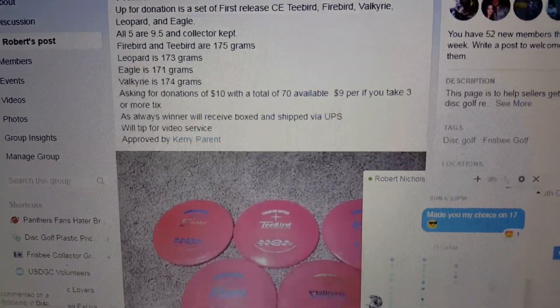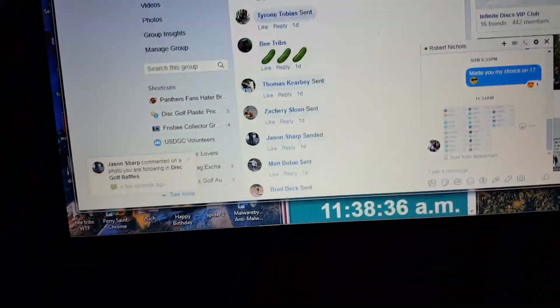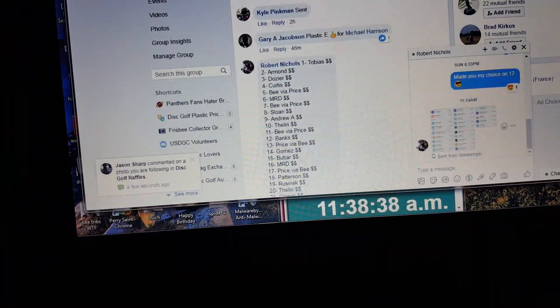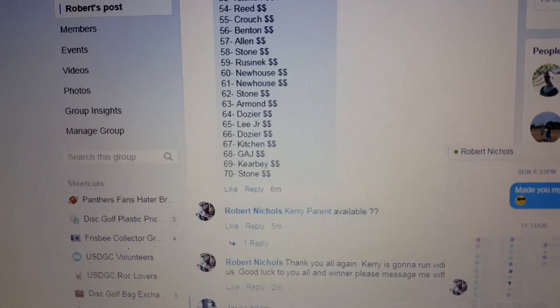Good morning, DGR. Robert Nichols has got up this sweet set. First run CE. Let's go down here and get his list. There it is — it's 1 through 70.